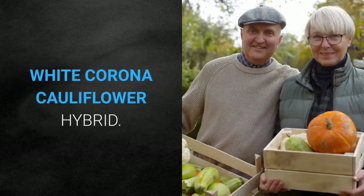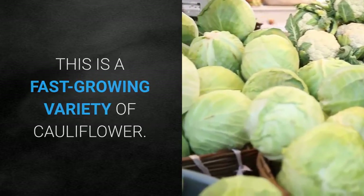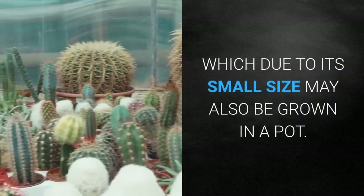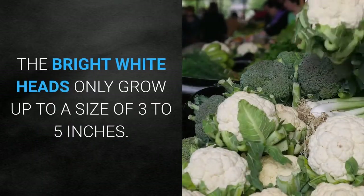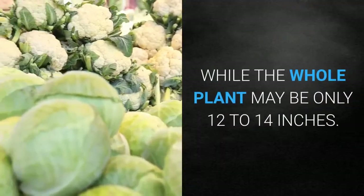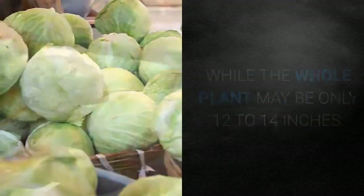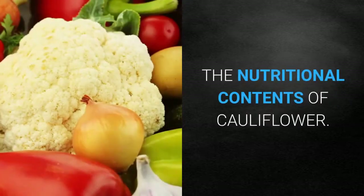White Corona Cauliflower Hybrid: This is a fast-growing variety of cauliflower which, due to its small size, may also be grown in a pot. The bright white heads only grow up to 3 to 5 inches, while the whole plant may be only 12 to 14 inches tall, allowing it to grow in compact spaces.